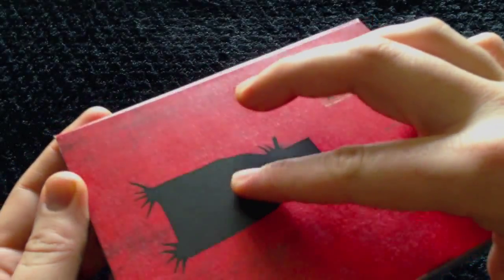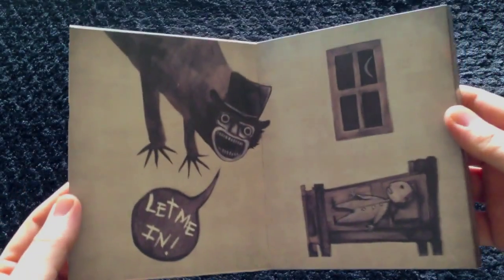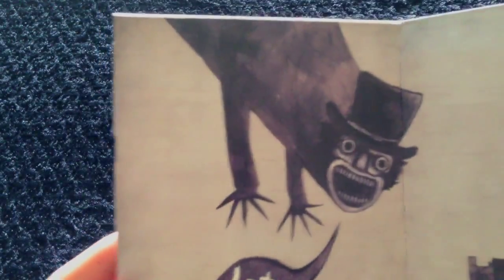The Babadook himself is a matte type of finish and it opens up. Not a pop-up like in the U.S., but still very cool.